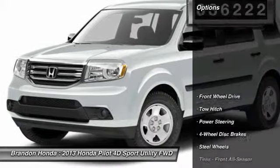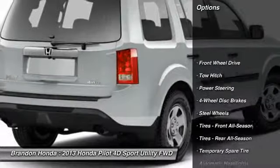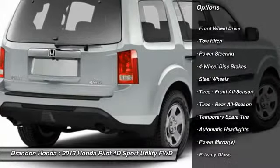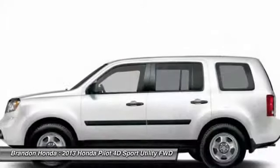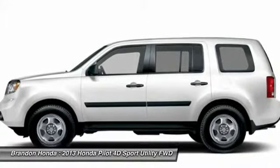Here are some of this vehicle's great options: stability control, traction control, anti-lock braking system, keyless entry, tow hitch, backup camera, and steering wheel audio controls.